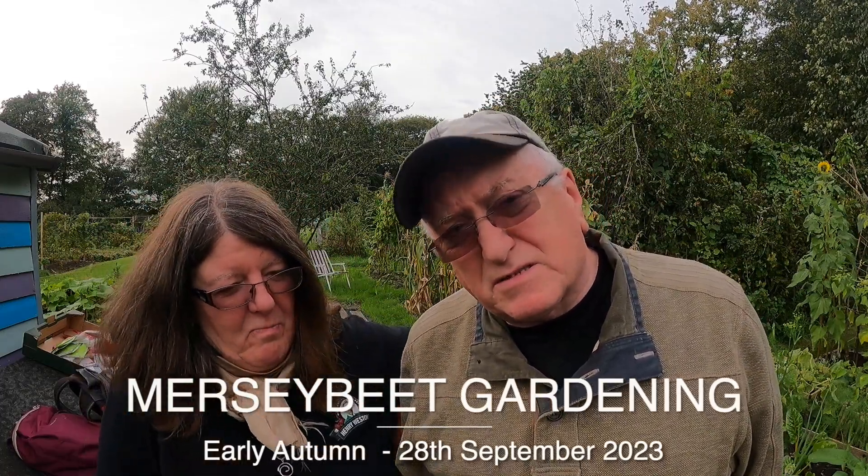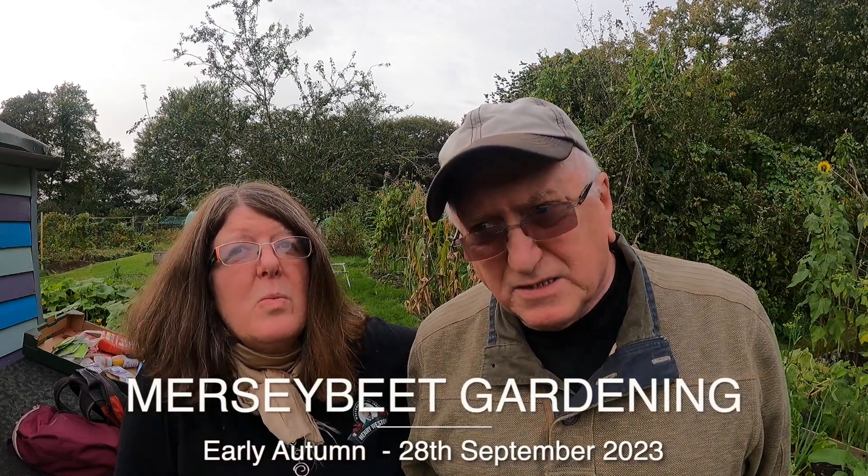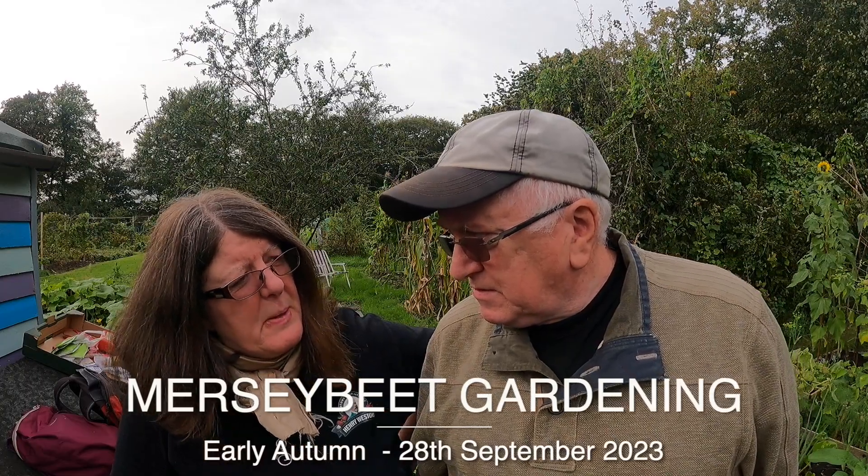In a couple of days time there's going to be Storm Agnes coming through. It's the first storm of the autumn season, and they go through the alphabet, so it starts with A. Storm Agnes is coming through with 80 mile an hour winds on the coast. Inland it'll be more like 50 to 60 miles an hour.